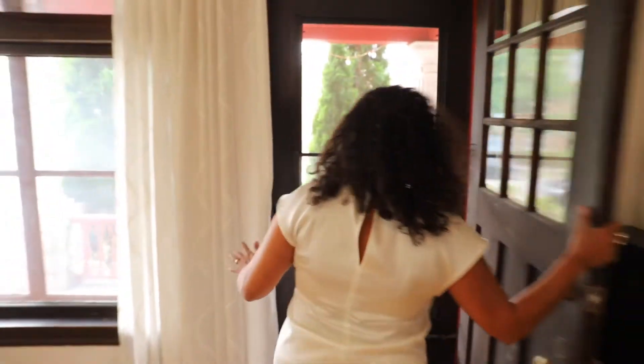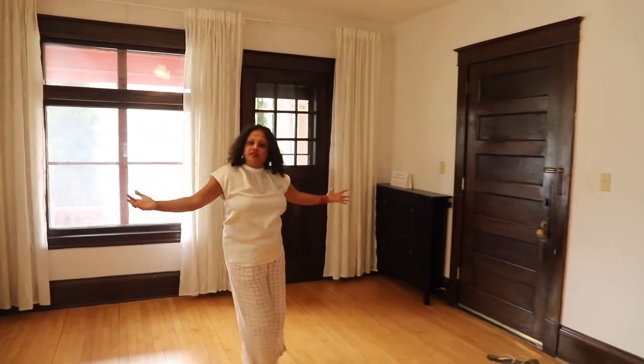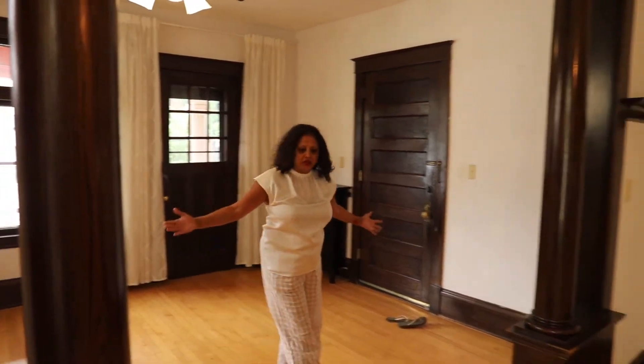Coming back in here, this is the living room space. As you can see it's quite spacious, with lots of light coming in.